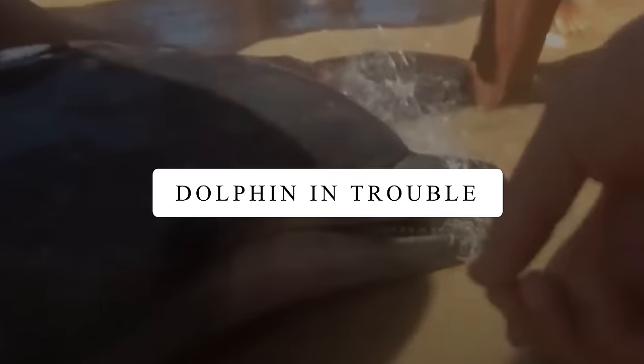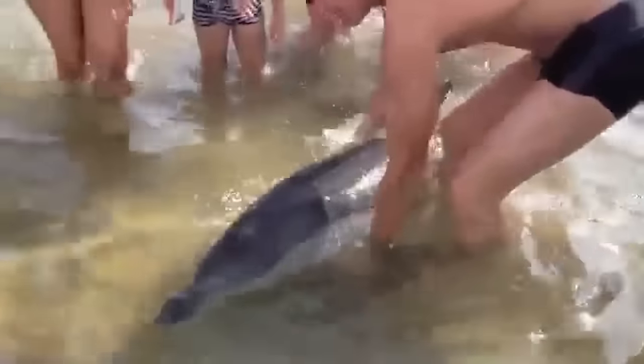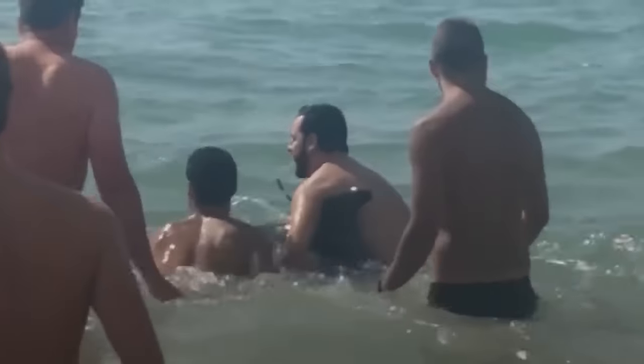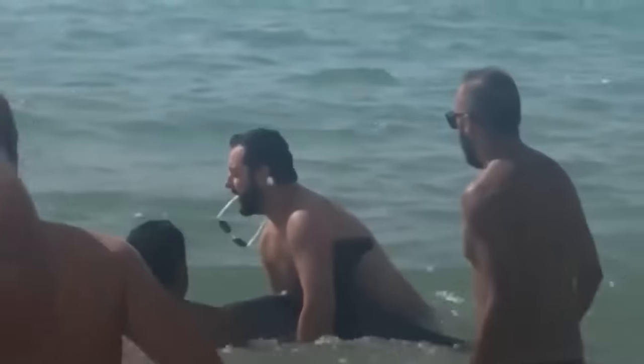Dolphin in Trouble. A dolphin got caught in a fishing net and ended up on a California beach with its mouth stuck tight. It needed help, so people on the beach tried to save it and worked together to keep it alive. It was hard to rescue it, but finally, with the tools they had, they managed to cut the net and set the poor dolphin free so it could swim back into the ocean safe and sound. It's a reminder of how important it is to help animals, especially when they're in trouble because of things like fishing nets.